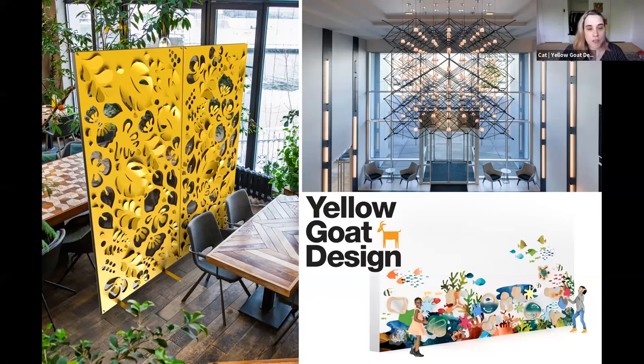I'm going to show you a short brand video, telling you what Yellow Goat's all about, what we do, how we do it, and then I'll get a little deeper into my role here and the role of design marketing.